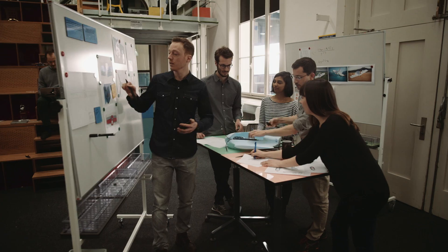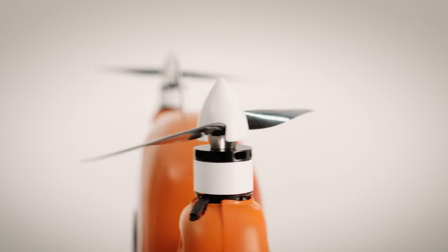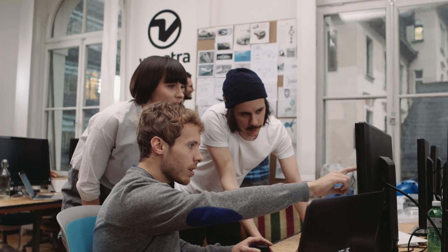A successful startup needs first of all a great team, and you need the technology which will drive this vision to real applications. There are endless application scenarios for civilian drones. Previously you had to order satellites or manned aircraft for your inspections — Wingtra One offers a solution for precise aerial data at low cost.